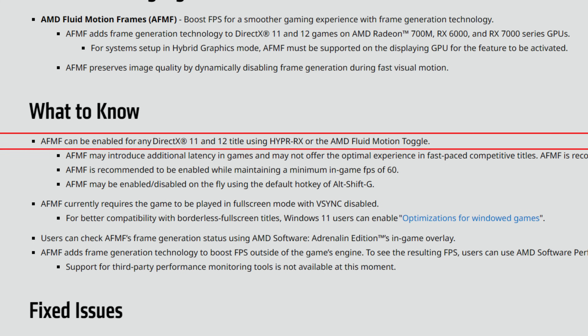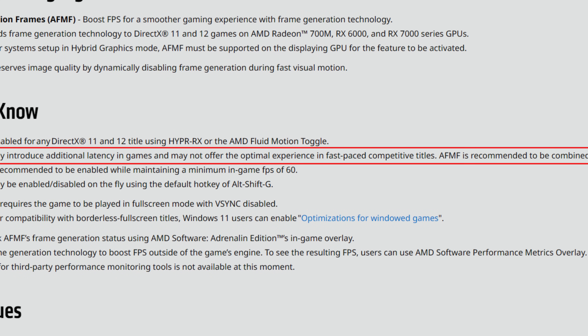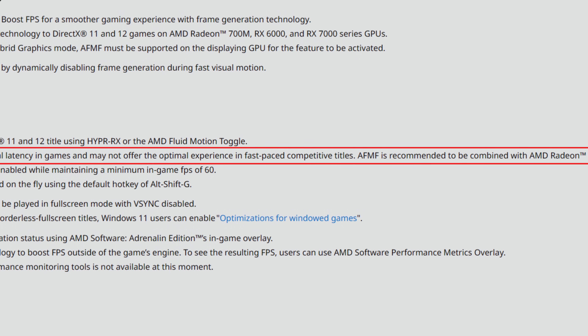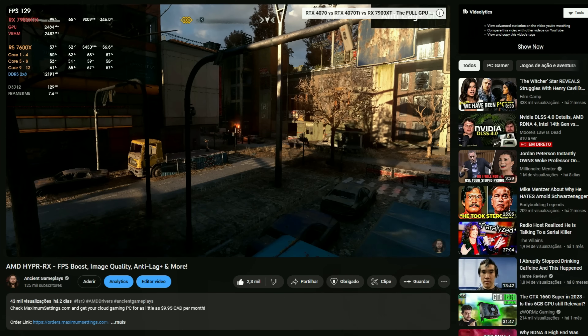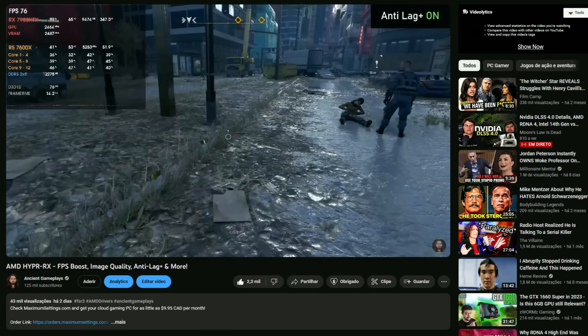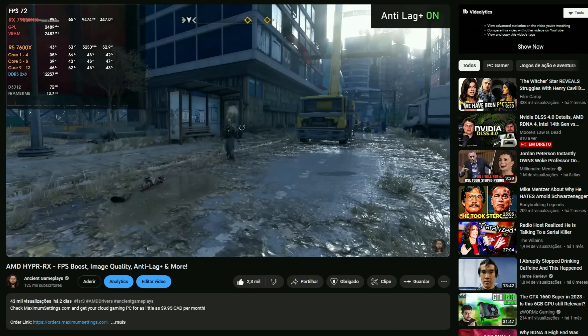AFMF can now be enabled in any DirectX 11 and 12 title using Hyper RX or the AMD Fluid Motion toggle. AFMF may introduce additional latency and may not offer the optimal experience in fast-paced competitive titles. It is recommended to combine AFMF with AMD Radeon Anti-Lag to reduce in-game latency. Notably, there's still no mention of Anti-Lag+ returning, even for the new APUs with RDNA3 architecture, following the incident of players getting banned in Counter-Strike 2.